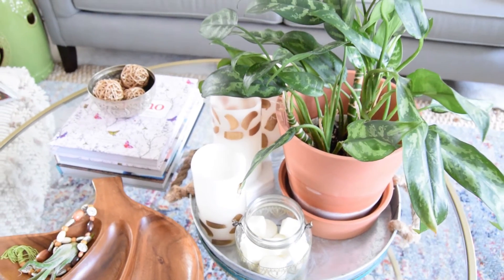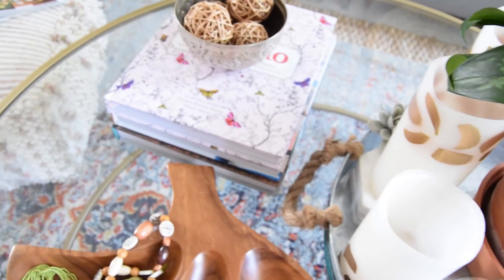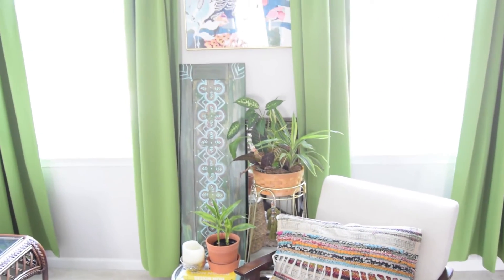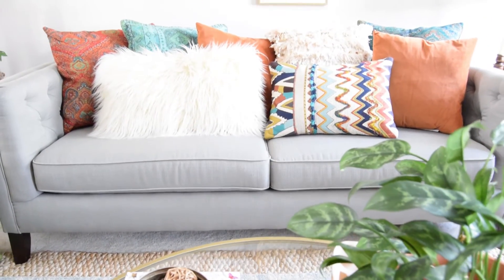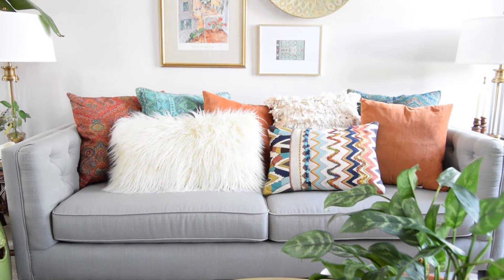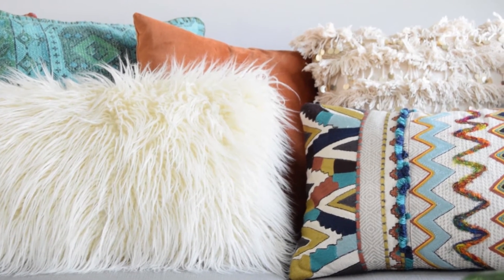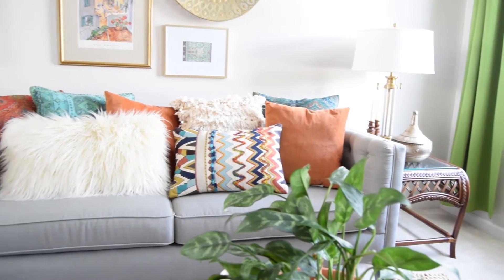This boho vibe continues to my little chair, where I have a DIY pillow — I'll share a tutorial on YouTube next week on how to make it. I am such a pillow hoarder; I love pillows and I like to mix and match different patterns. For fall I decided to pull colors from this statement pillow from World Market — it has a lot of teal, orange, and ivory, so I pulled those color elements throughout the room.